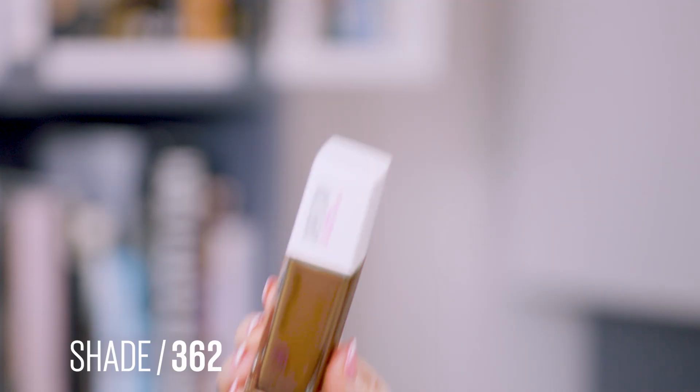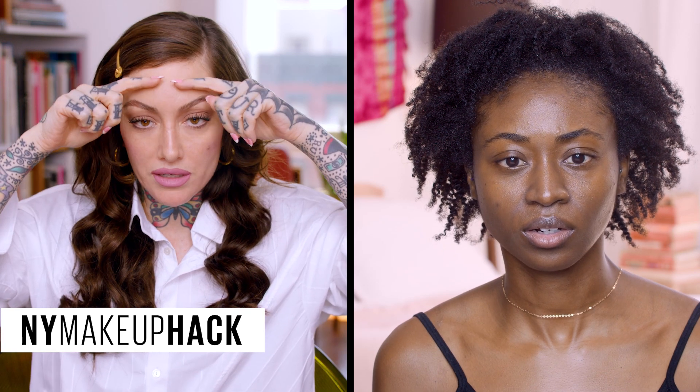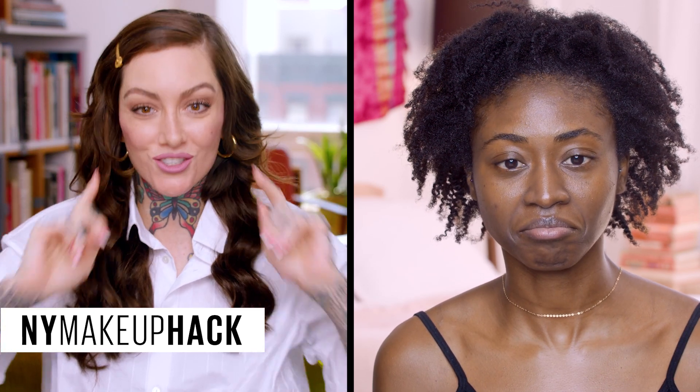Let's start with foundation. We're going to use the Superstay foundation — do you know which one was your perfect match? Yes, I have 362. For deeper skin tones, I love to keep the warmth around the face and the highlights in the center. Dab more towards the center and when you blend out it becomes more sheer, so you keep all that warmth where the sun hits.